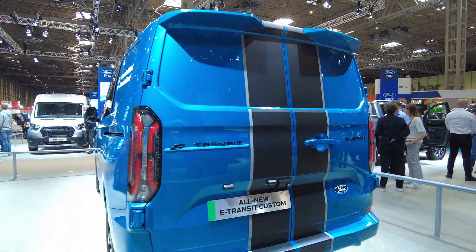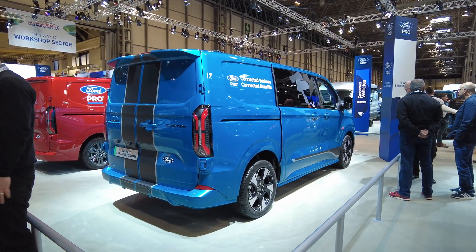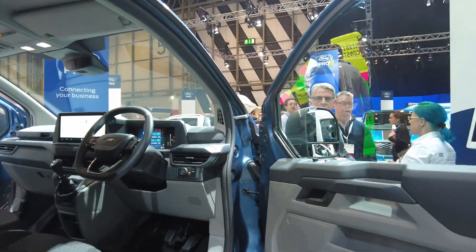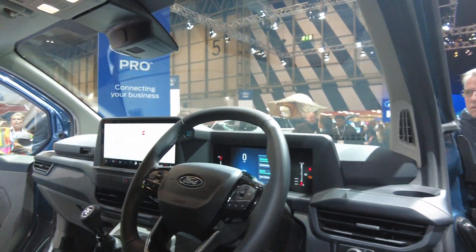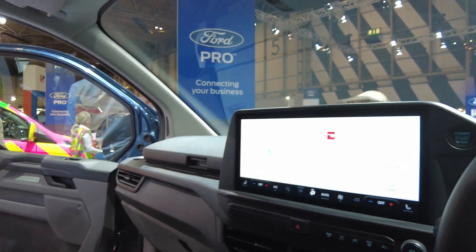Traditional diesel, mild hybrid and plug-in hybrid models are on offer. Thanks to the new partnership, the regular combustion Transit Custom will also help Volkswagen launch a new updated Transporter. Inside, you can see the large 13-inch touchscreen with Apple CarPlay and Android Auto, as well as the new innovative folding steering wheel, turning the van into a mobile office.